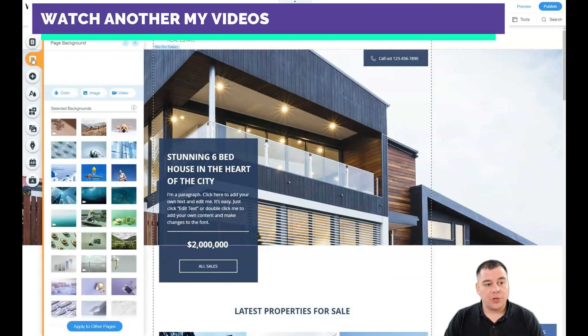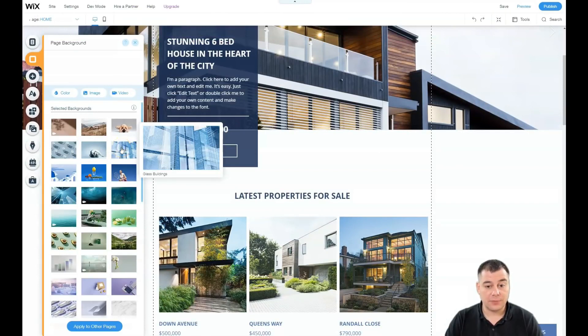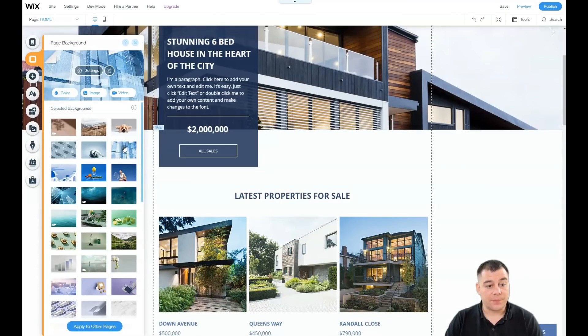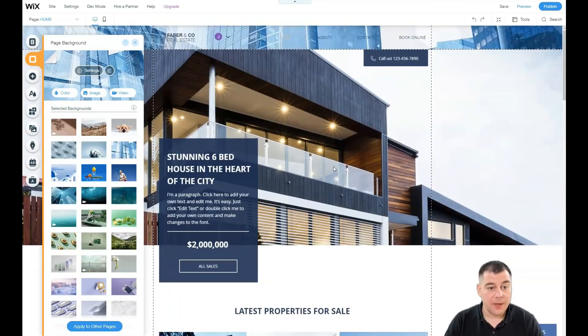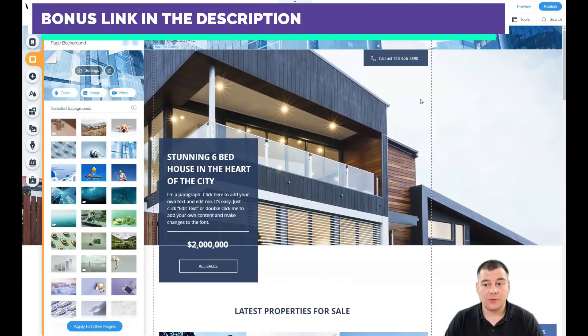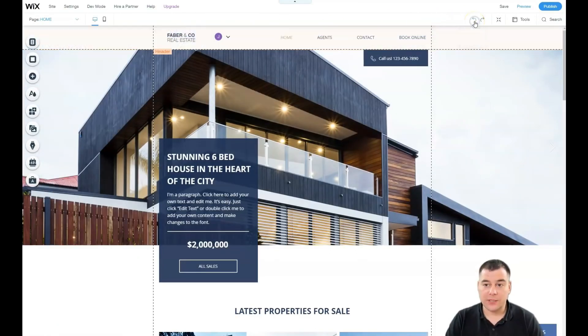Looking at the background settings, you can see there's currently no background set — just a white background. The glass-buildings image in this real estate template is actually part of a strip. The picture sits underneath the page, giving you a fantastic parallax effect. If you want to switch it off, just press undo and everything returns to the previous state.